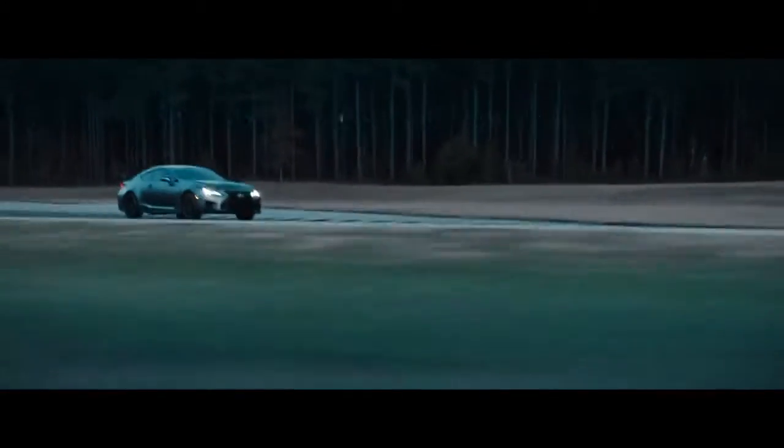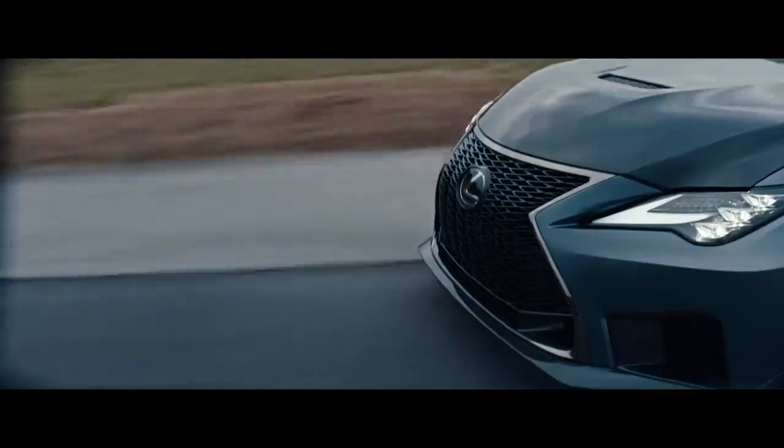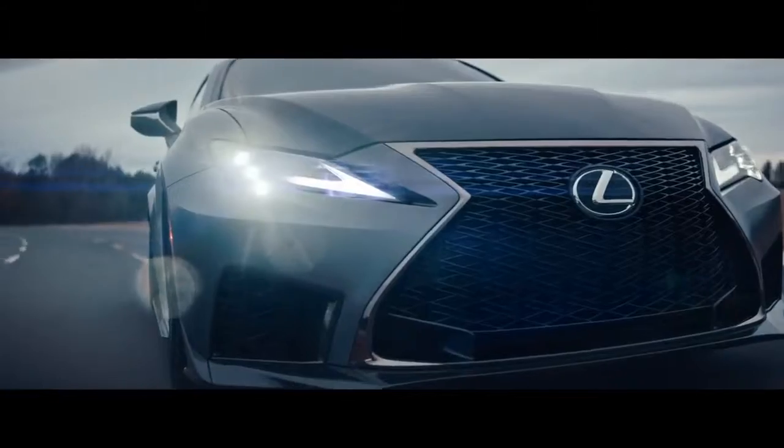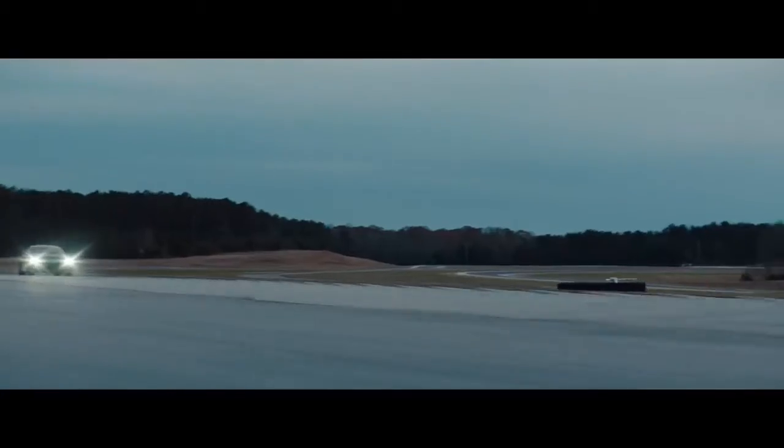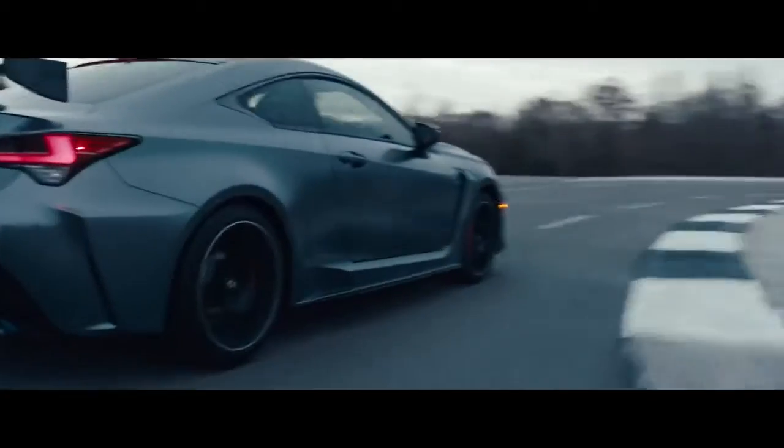Integrate GT3-inspired aerodynamics. Carbon fiber hood. Front and side splitters. Rear diffuser and wing. To increase downforce and decrease drag.